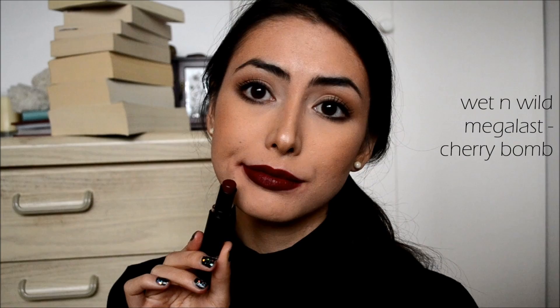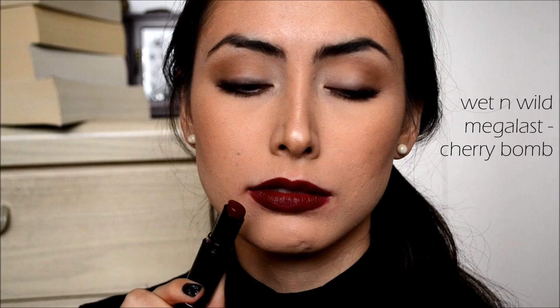Like I said earlier, the Wet n Wild lipsticks last a really long time. If you are looking for a very deep vampy red lipstick, you should check Cherry Bomb out because it's super affordable and super good.